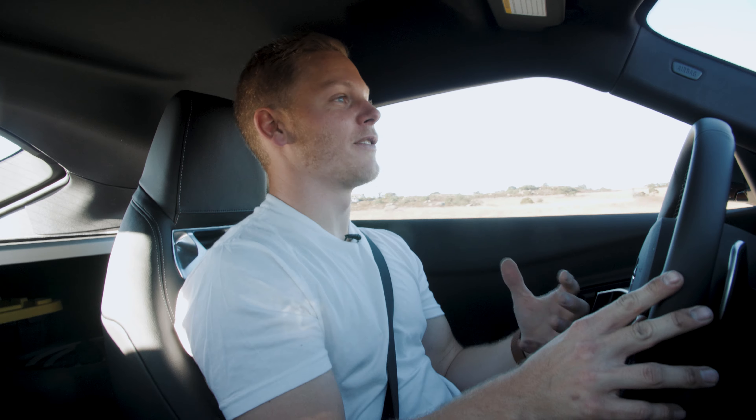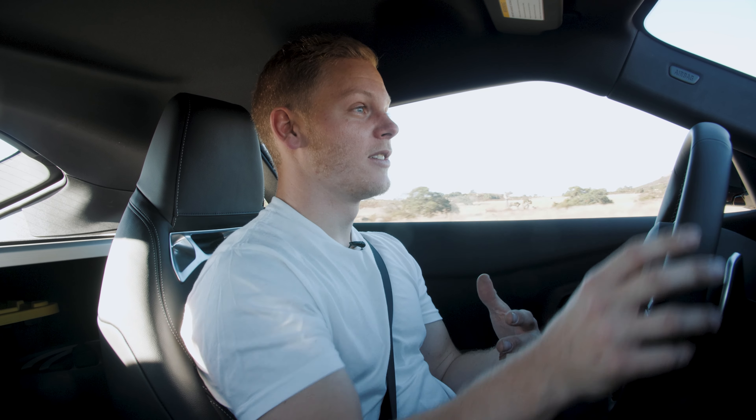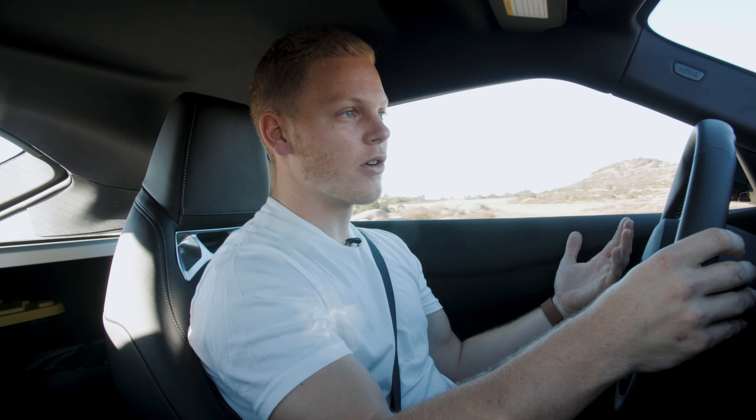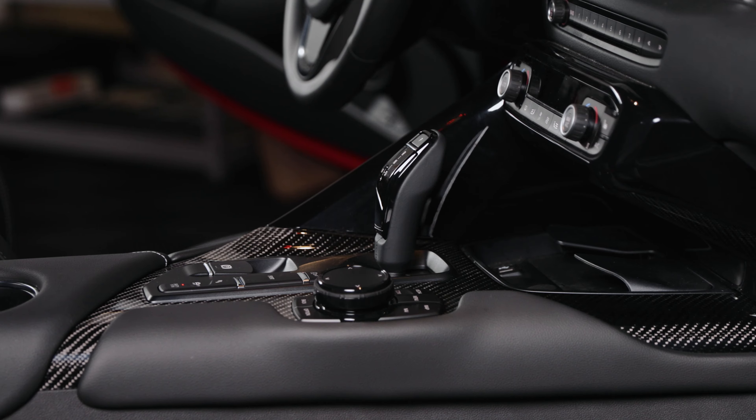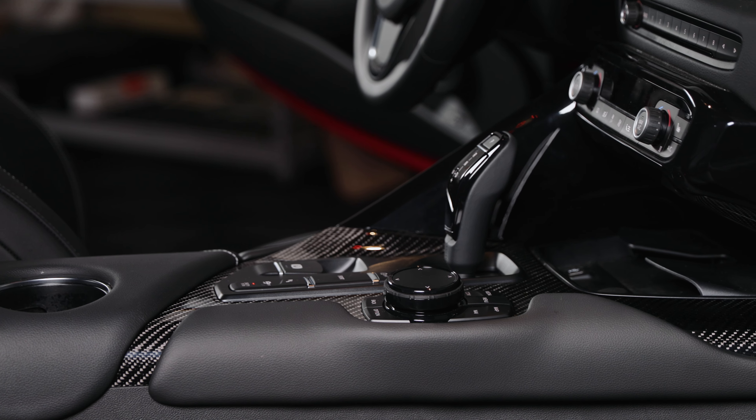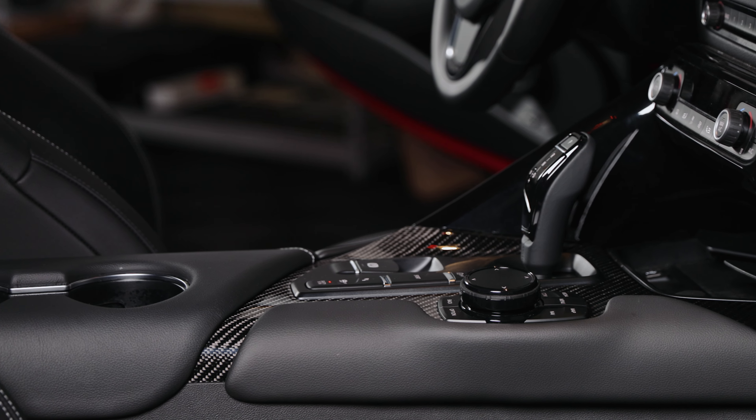What makes a car actually fun? It's definitely not just horsepower, but it does play a factor — you don't want a slow car. For me, it's a number of things: the car being engaging, the transmission actually working with you and not against you, and having the power when you need it.